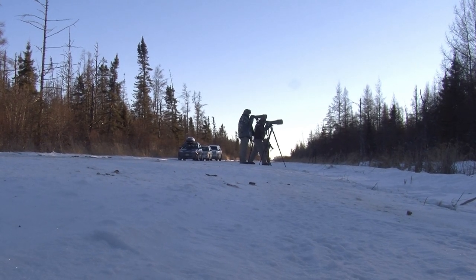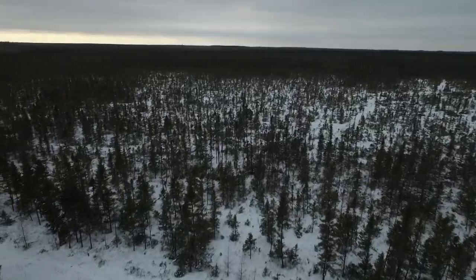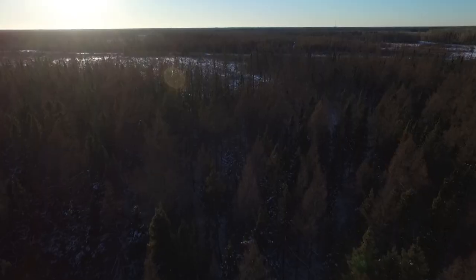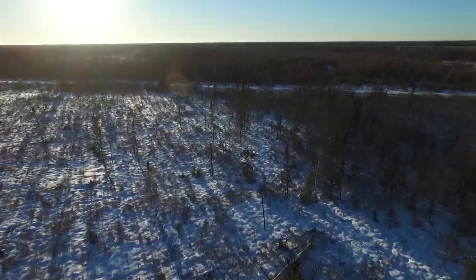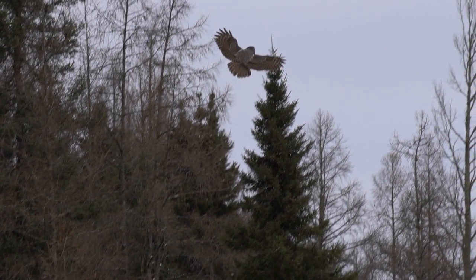A lot of people are owl crazy and they hear about the owls here. Everybody is telling us, 'I wish I could go,' and we tell them, 'Hop on a plane — it's a great place.' The Sax-Zim Bog is an expansive rural area about an hour's drive from Duluth, an area worth visiting to spend hours watching its residents and learn a little bit about our past here in Minnesota.